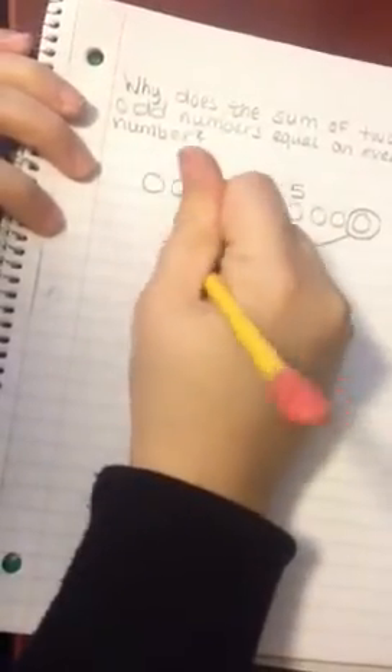Let's add another odd number, 5: 1, 2, 3, 4, 5. These two are a pair, these two are a pair, and this one's leftover. So we take him and we add him to the other leftover, and we end up with an even number: 8. 3 plus 5 equals 8.